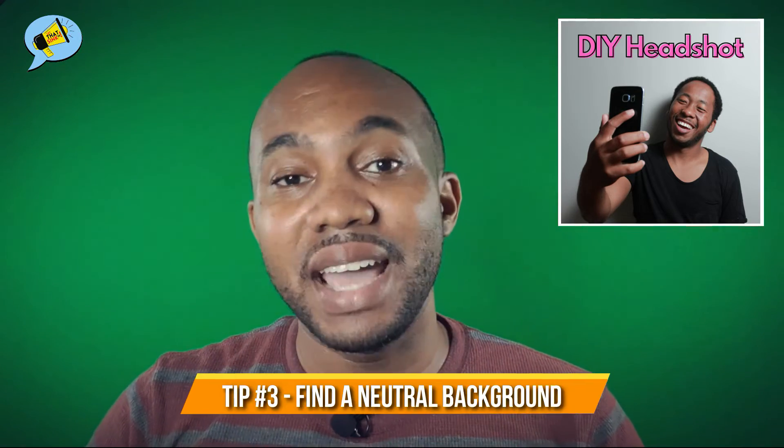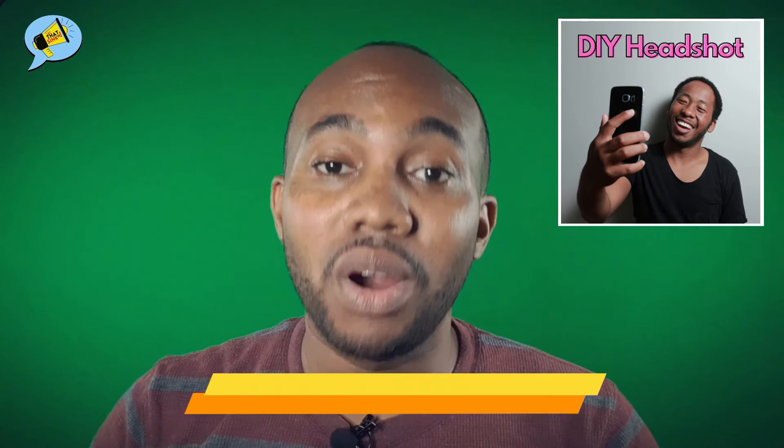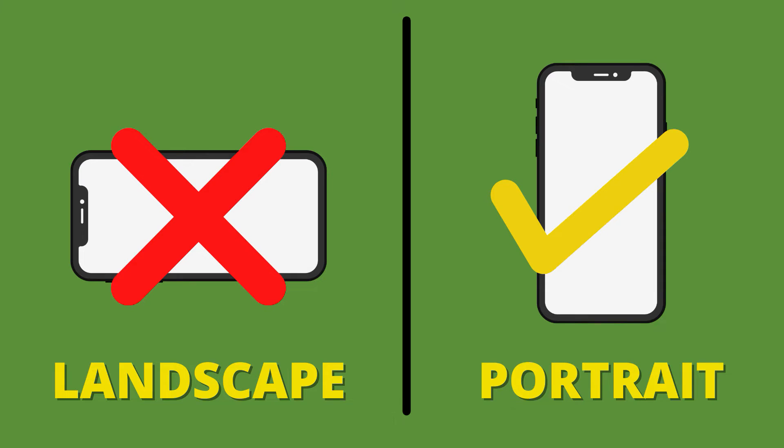Tip number three: find a neutral background — one that won't distract from you. Think light blue or light gray. Tip number four: use the portrait orientation. I mean, it's called portrait for a reason, right?